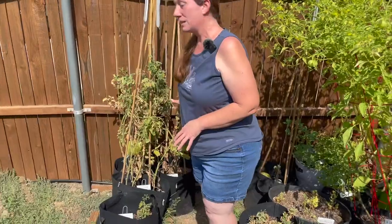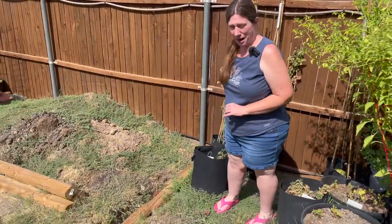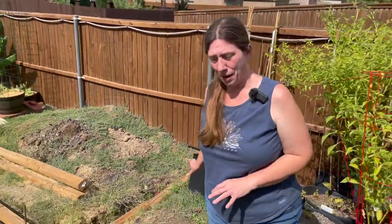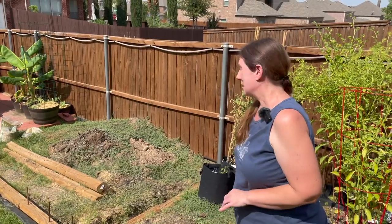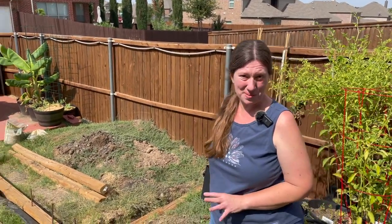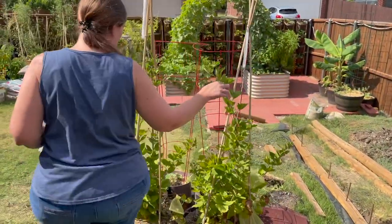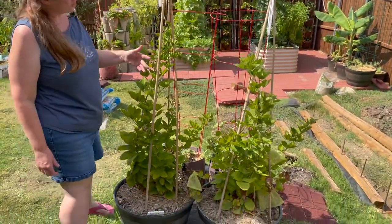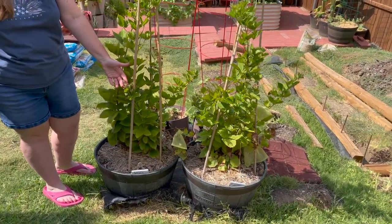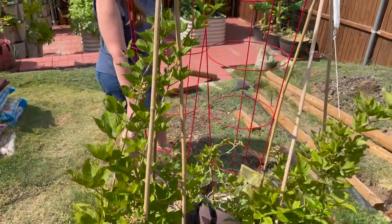The tomatoes have definitely seen better days. If it weren't so hot I would have already pulled them out to prepare for my fall tomato season, but it's been so hot — maybe this weekend I'll get around to it, maybe not, we'll see. The blackberries still have lots of blossoms but I haven't yet seen more blackberries, so we'll see what happens.